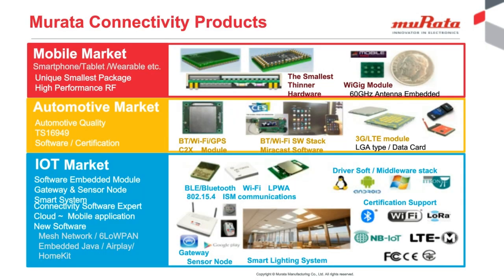Murata connectivity products has a focus on the market segments including IoT, which we believe has a huge growth potential. To meet the future demand in IoT and in recognition of the different product types required, Murata has modules that support connectivity technologies such as Bluetooth, Bluetooth Low Energy, Wi-Fi, along with modules for LTE CAT-M1, NB-IoT, and LoRa.